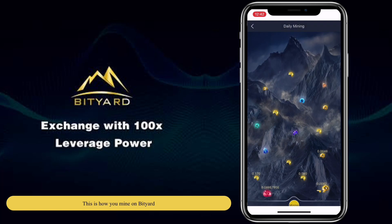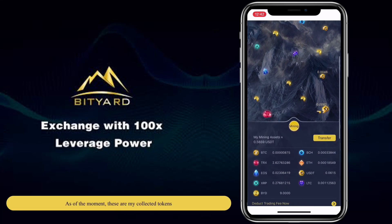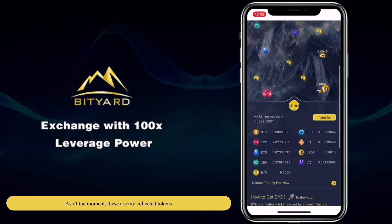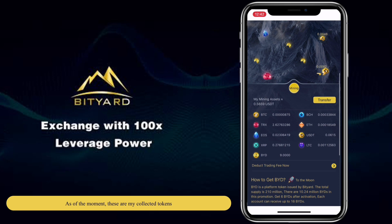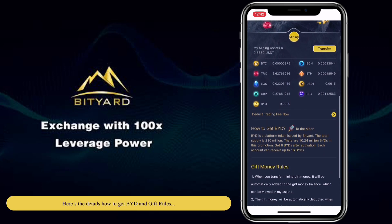This is how you mine on Bityard. As of the moment, these are my collected tokens. Here are the details on how to get BYD and the GIF rules.